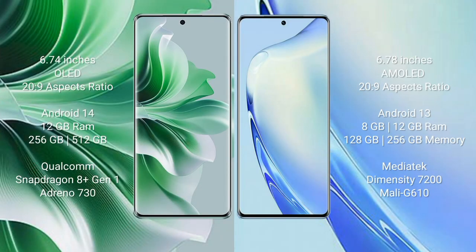Oppo Reno 11 Pro comes with a 6.74-inch OLED display with aspect ratio 20:9. Vivo Y27 comes with a 6.78-inch AMOLED display with aspect ratio 20:9.